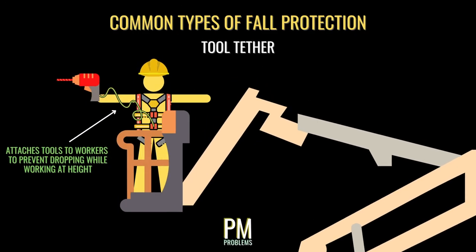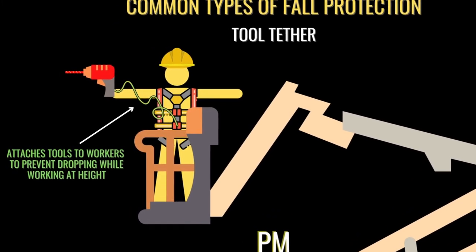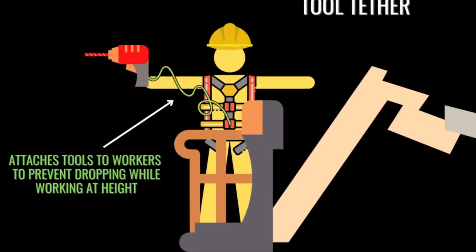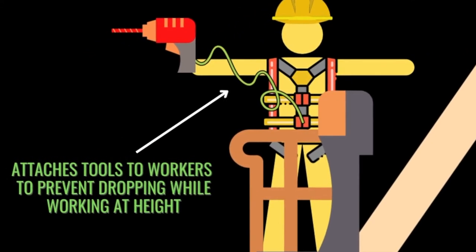One more form of fall protection worth mentioning is the tool tether. A tool tether is a strap that can be attached to both a worker and their tool while working at height. Should the tool fall, the tether will keep it from falling all the way to the ground and potentially striking somebody below.